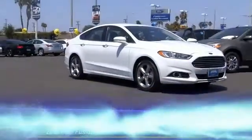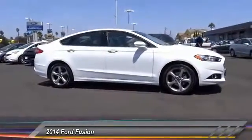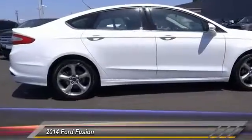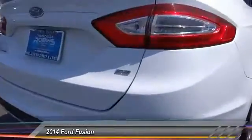The 2014 Fusion — you can have both impressive power and great economy in a Fusion, and it is priced below $20,000. This vehicle has less than 35,000 miles.